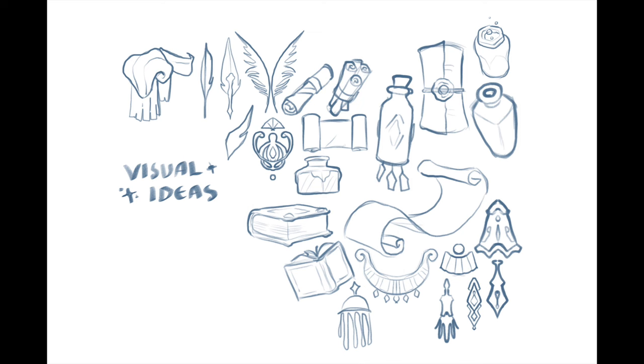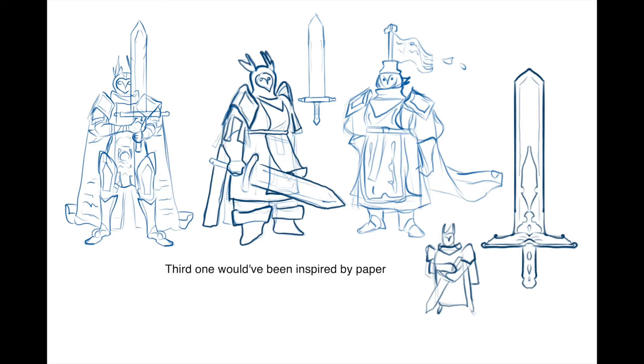I decided to create two characters — one inspired by an inkwell and the other by a quill pen. I was going to do a third character but I decided to just focus on the two, mostly because this project was already getting a little longer than I expected it to.